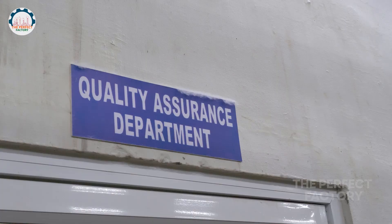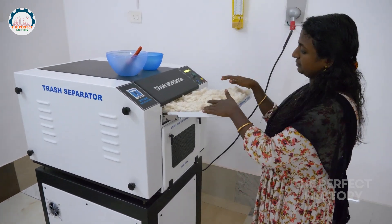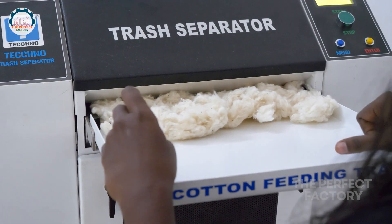Bales are tightly compressed packages that must first be opened and thoroughly inspected. During this stage, the raw material undergoes a quality assessment before processing.